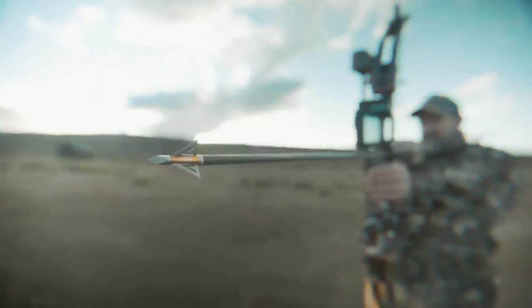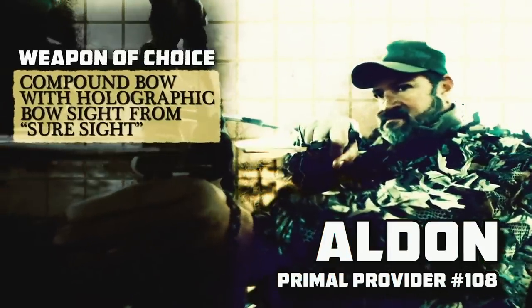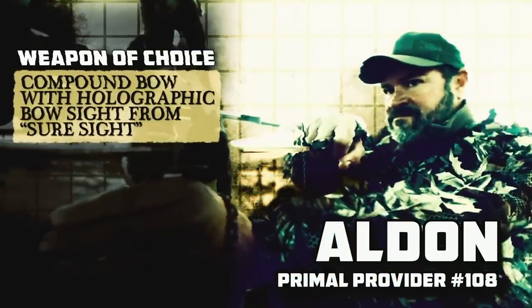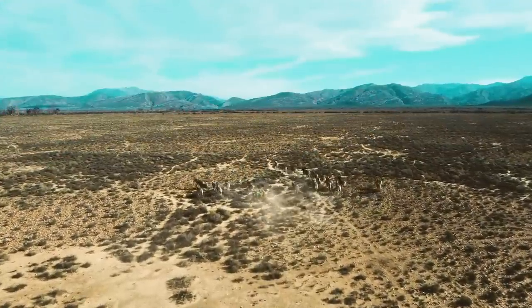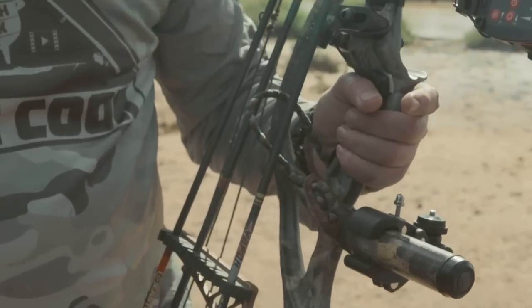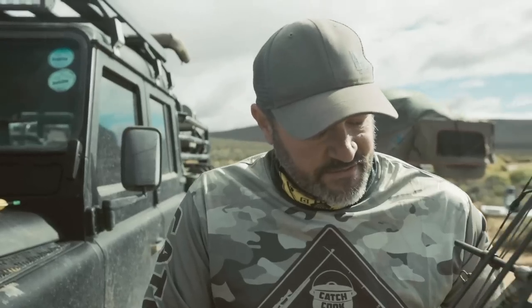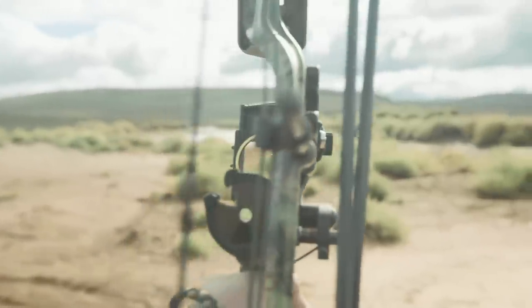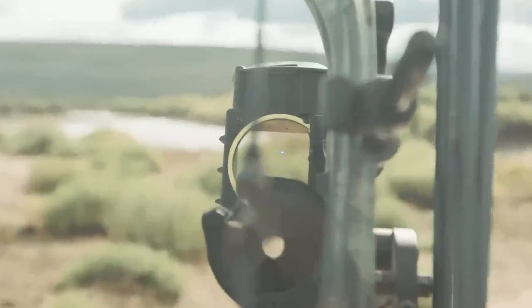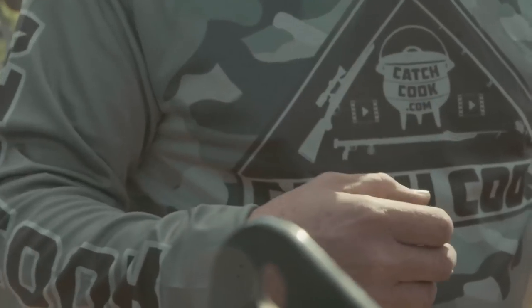I'm going to be bow hunting here. I'm hoping to either come across some springbok. There's also blue wildebeest, also known as gnu, in the area, as well as a lot of zebra. Typically when you're bow hunting you need to use a rangefinder, put it back, then your different pins on a pin sight give you your distance. With this sight, the rangefinder is built in — you press the button, it ranges and sets the pin, pretty much like a holographic rifle scope. You're not going to get as many wounded animals; you're going to be able to get on target a lot quicker.